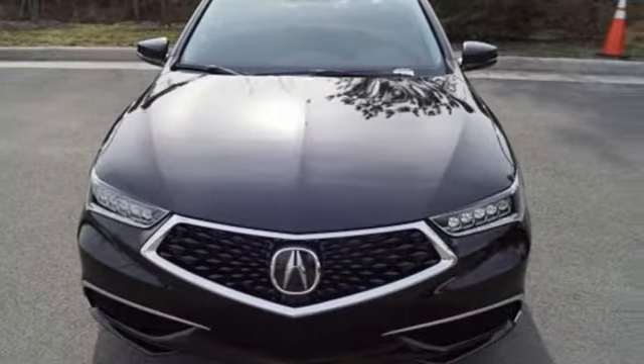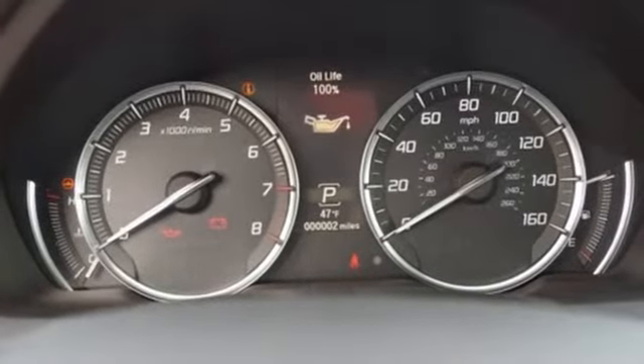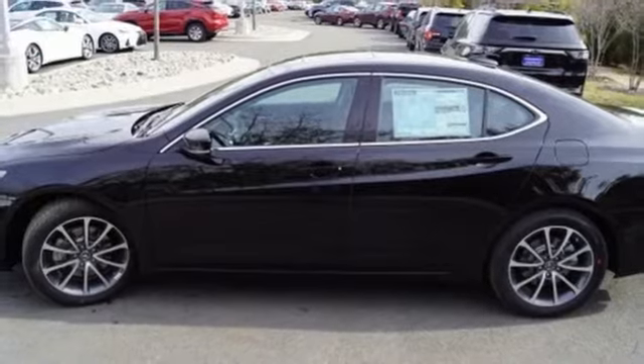Features include streaming audio, dual zone climate control, doors and push button start proximity key, power sliding and tilting sunroof, and V6 engine.